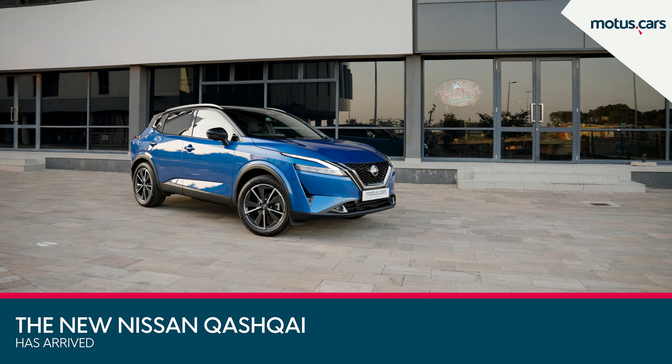Nissan Qashqai has always been an industry benchmark, and now the third-generation features fresh, modern, and sporty styling, while still retaining the model's unique identity.